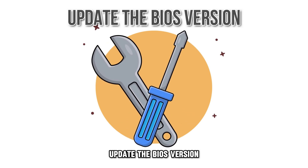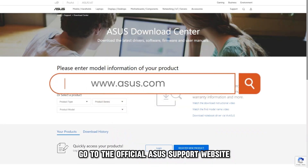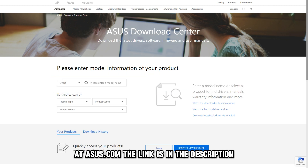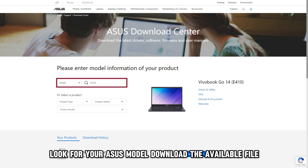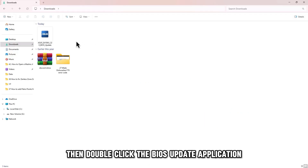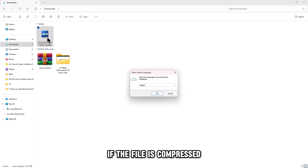Update the BIOS version. Go to the official Asus support website at Asus.com — the link is in the description. Look for your Asus model, download the available file, then double-click the BIOS update application. If the file is compressed, extract it first.